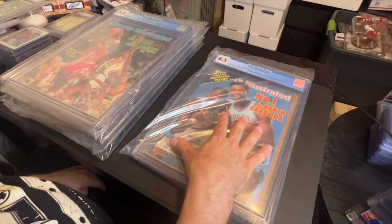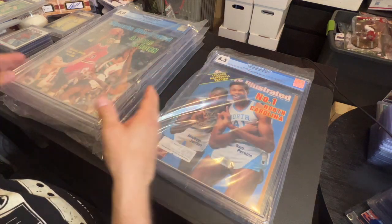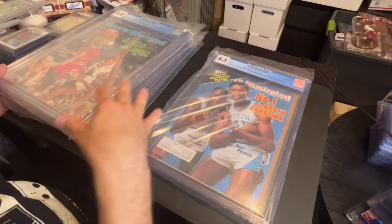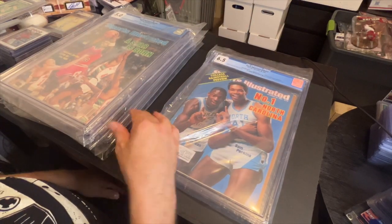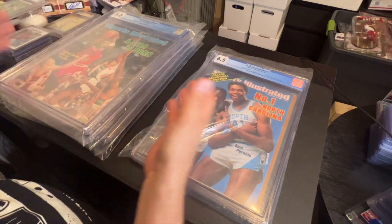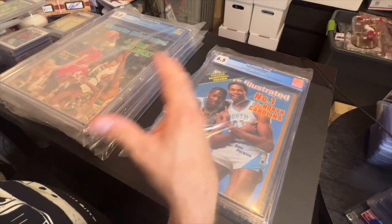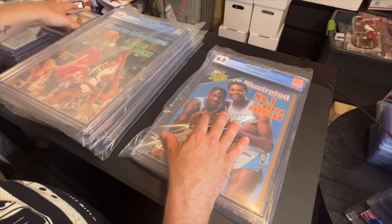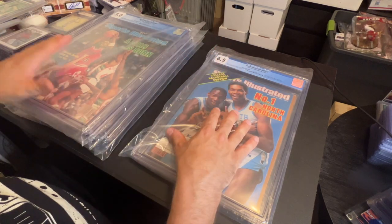I'm pretty happy with the grades — it only took about seven weeks to get them back. Just say $50 a book, I'm all in for $250 total, and I could probably get my money back on just the Jordan alone and everything else would be free. That's how I like to buy — I like to buy in bulk, buy stuff that I like. It's not all about the money, but you want to make the right investments. If you like what you collect and you enjoy it, that's all good. I hope you enjoyed this video — make sure you subscribe to the channel, leave a comment down below, and I'll see you next time. Peace out guys.